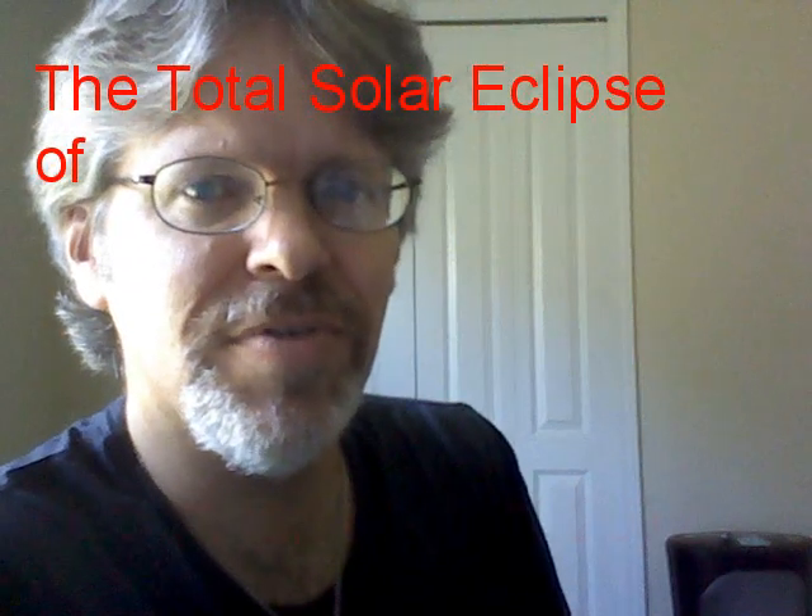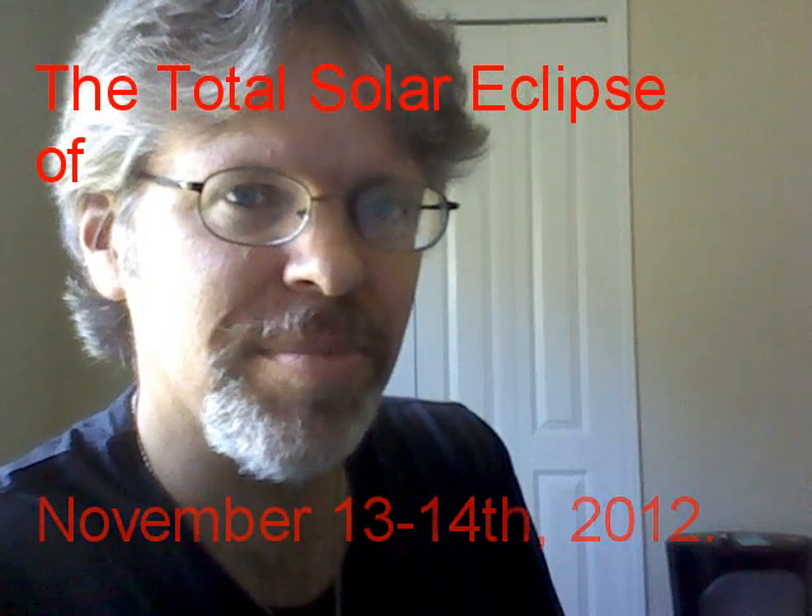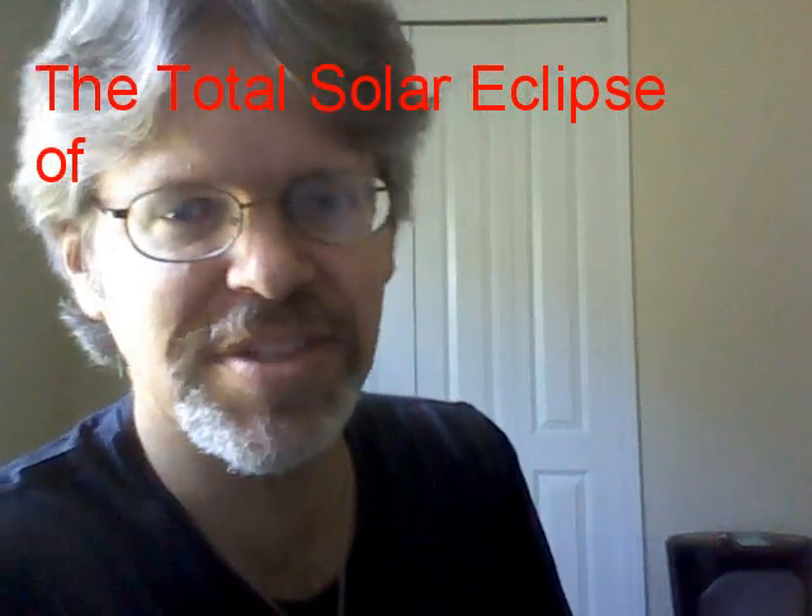With the November 13th through 14th total solar eclipse coming up, which is going to be visible over the South Pacific and over Australia, we would take a look at some of the odder aspects of this eclipse and take a look at some different vantage points in the Earth-Moon system where you might be able to see it. To this end, I ran these simulations in Starry Night.